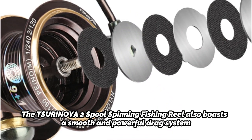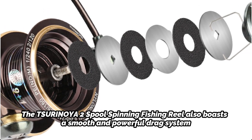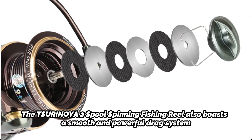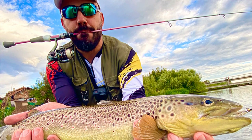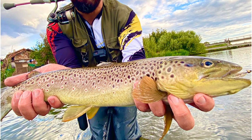The Tsurinoya 2 Spool Spinning Fishing Reel also boasts a smooth and powerful drag system that can handle the toughest fish species, such as bass, trout, salmon, and even large saltwater game fish like tuna and marlin. The reel is equipped with two spools — one designed for lighter lines and the other for heavier lines — giving anglers the flexibility to switch between different line weights and types depending on their specific needs.